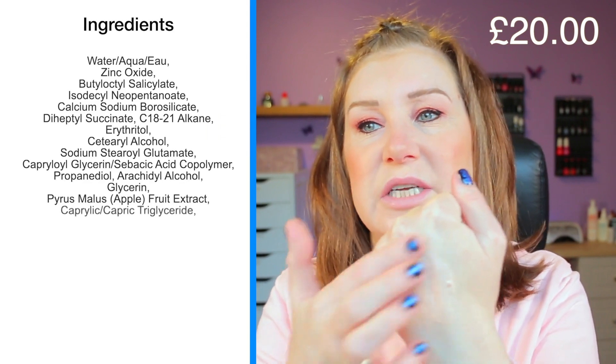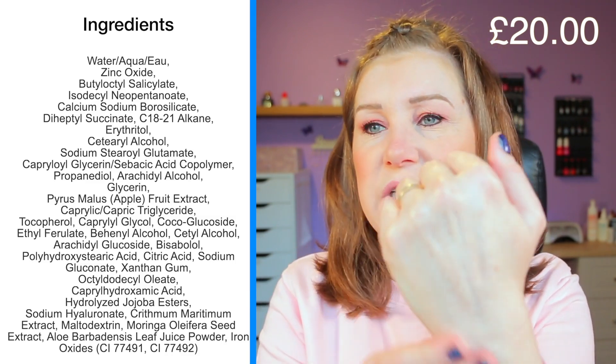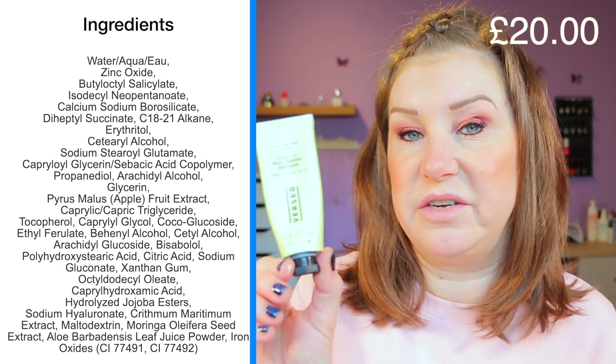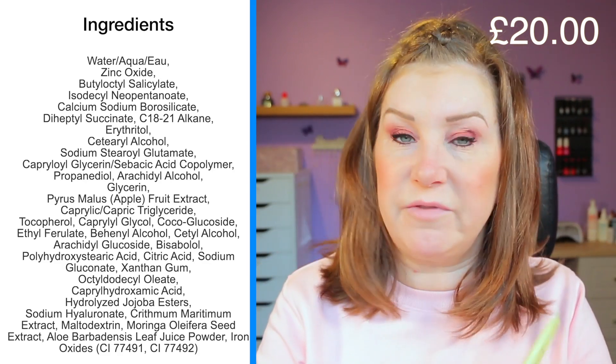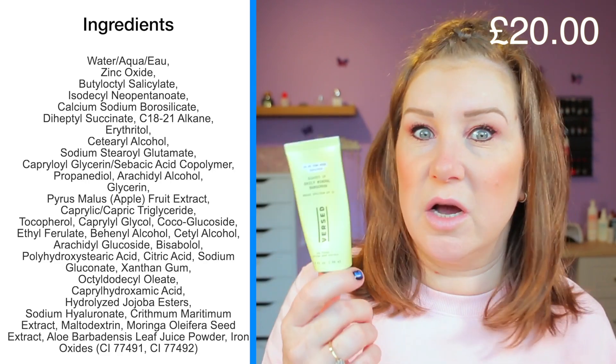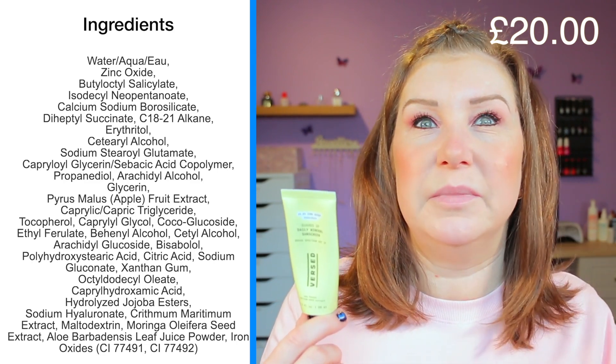Number three is Versed Guards Up — another mineral, zinc-based sunscreen at £20 and SPF 35. It has a strange sort of orange tint when it comes out, though I never noticed any orange on my face. I'm not sure how it would work on other skin tones. I reviewed this one last year and fell in love with it. I like the feeling of it on my skin — nothing amazing, but it ticks all the boxes: non-nano, cruelty free, good price point.